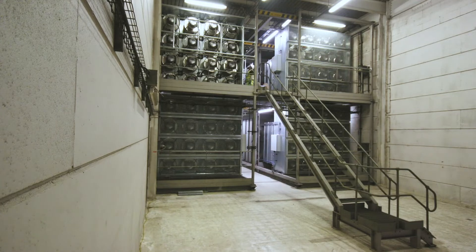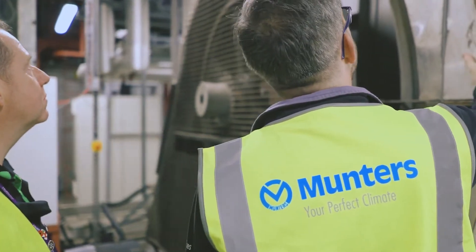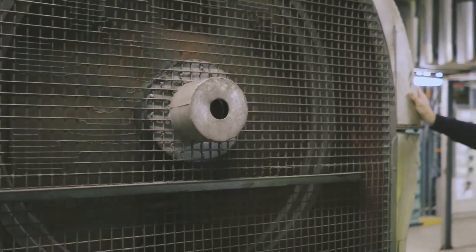On top of the huge energy savings, a number of other benefits have been achieved. Our passengers benefit from all the plug fan replacements — we have better resilience from our air handling units. Instead of one v-belt where the motor could fail, we now have a number of fans; if one fails, the others ramp up to maintain the air handling unit's airflow. Our passengers also benefit from lower noise levels and lower vibration levels.